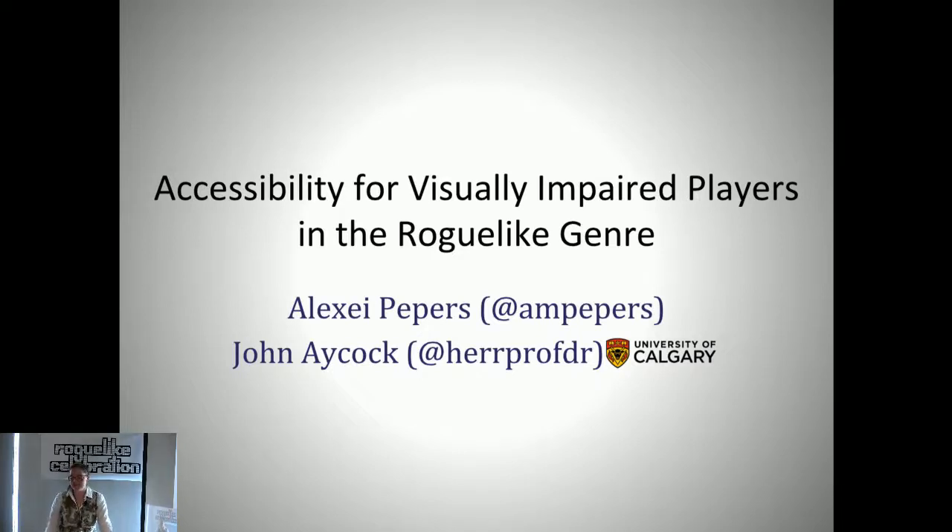The question is: do I have any specific resources for accessibility that I can point developers at? One that comes to mind is a forum called audiogames.net, which is a big place where visually impaired players hang out, talk about games they've found, and discuss their experiences. That's a good place to get feedback from visually impaired users—they're always active and looking for new games. That's where I went to talk to them.